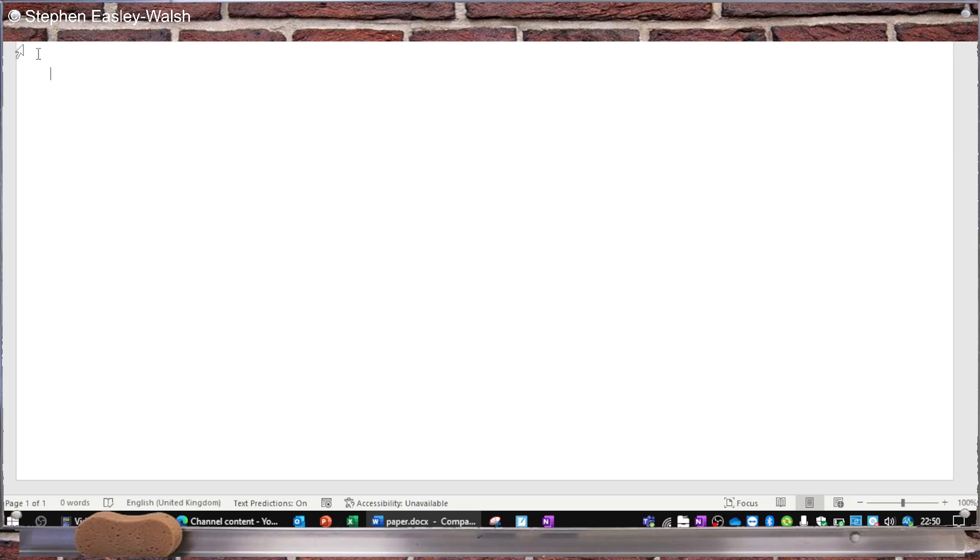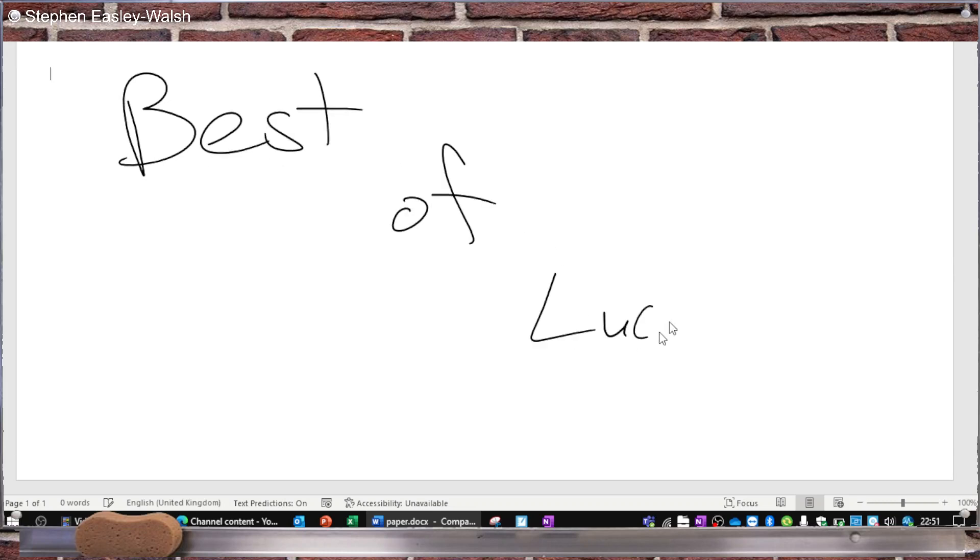Paper 2 tomorrow. Best of luck. Hopefully you're not up late watching this video, but best of luck tomorrow to everybody.